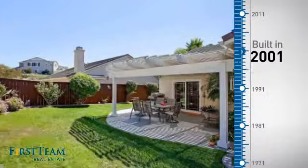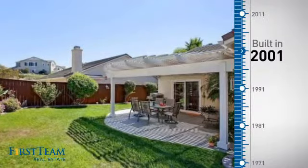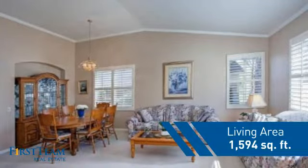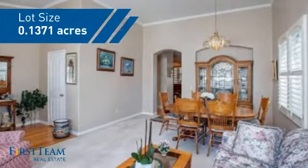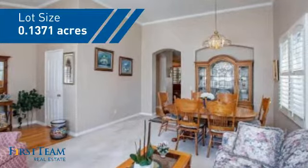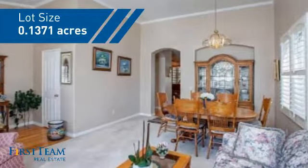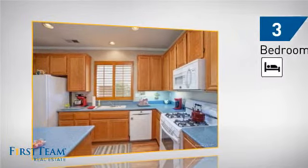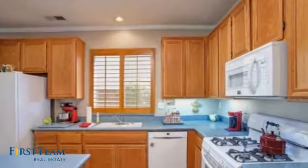This property was built in 2001 and features over 1,500 square feet of space, giving you a spacious layout to play host or kick back and relax after a long day. Inside you'll find three bedrooms, so everyone has a private space to come home to, as well as two full bathrooms.